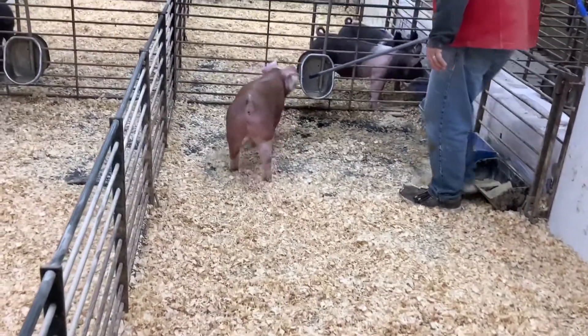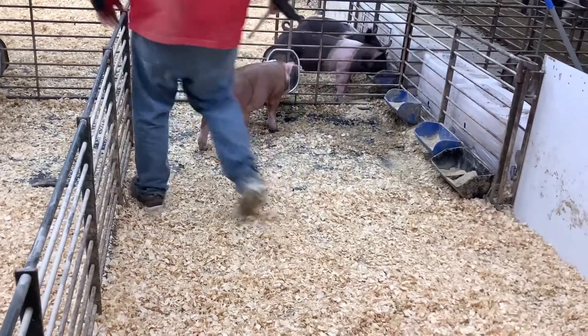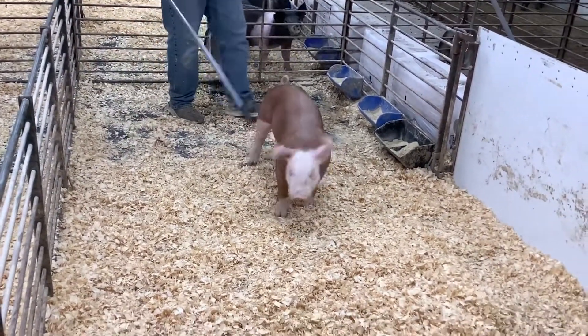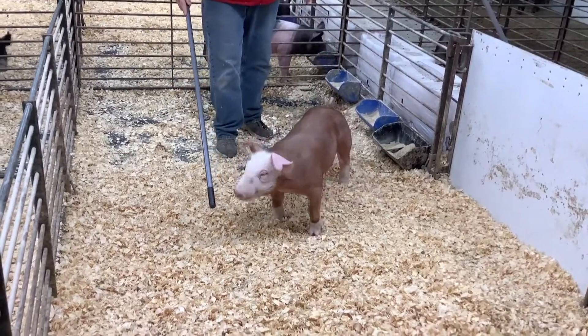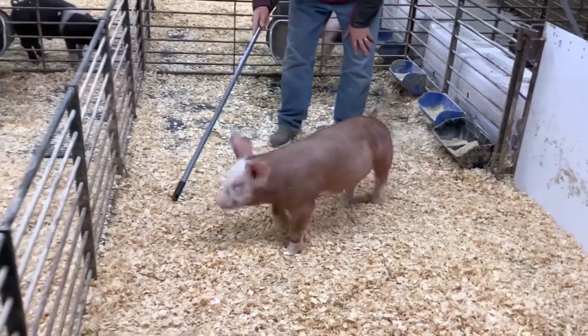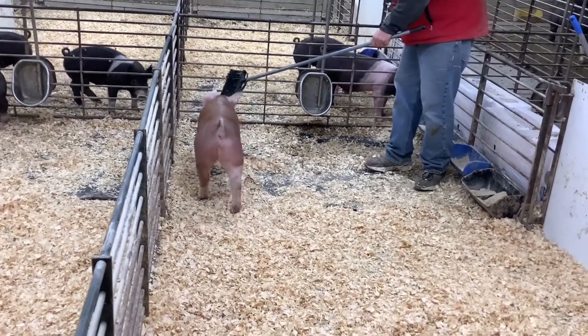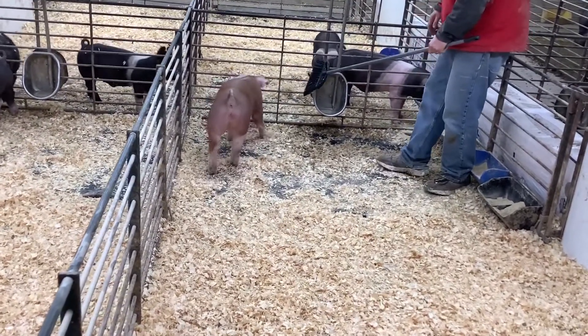I know he maybe doesn't have the biggest hip into him right now, but that's fine by me because that's going to keep that hind leg secure. Genetically, that hip, that power — it will come. It is proven in his genetics that it will come. That is a phenomenal guy that I can't wait to see at the finish line.